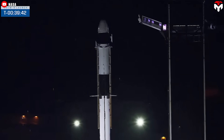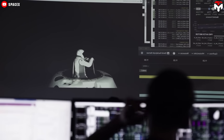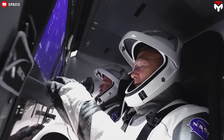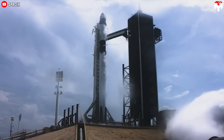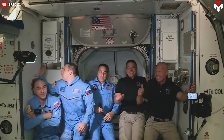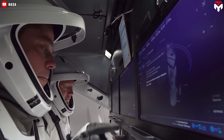SpaceX designed the Dragon spacecraft not just for NASA missions but also as a commercial vehicle with passenger safety and comfort as paramount priorities. To know what the experience on this ship is really like, there is nothing more authentic than the stories told by the astronauts who have been on it.